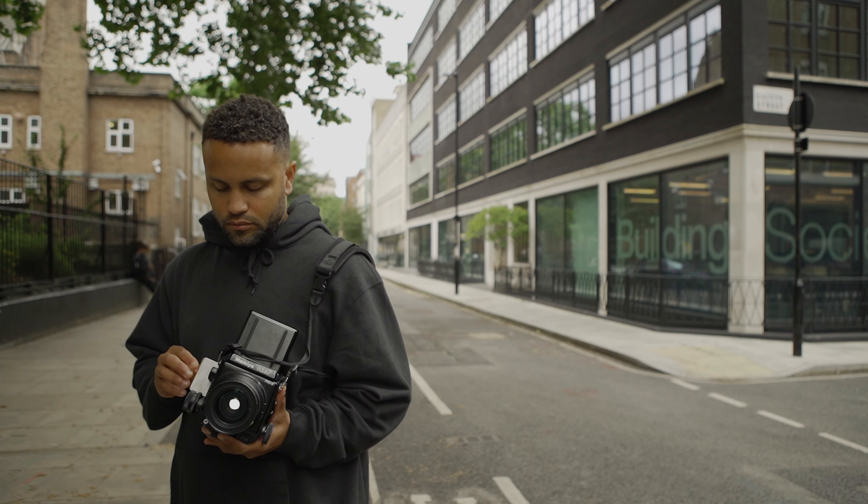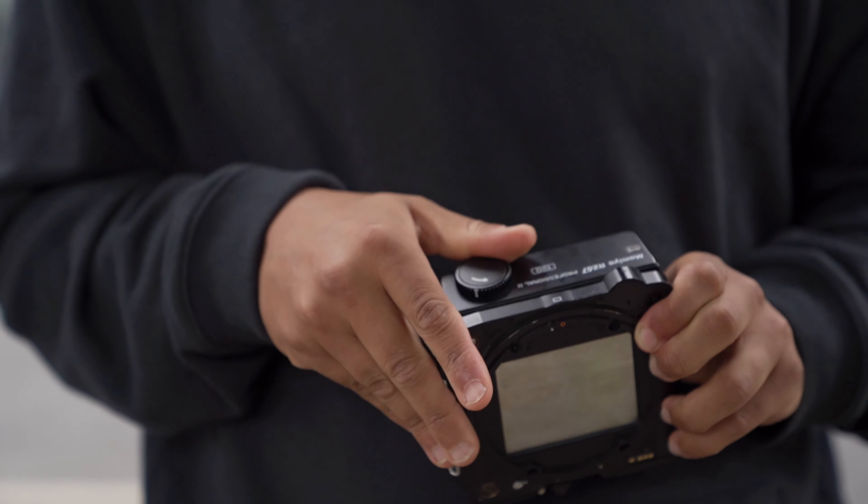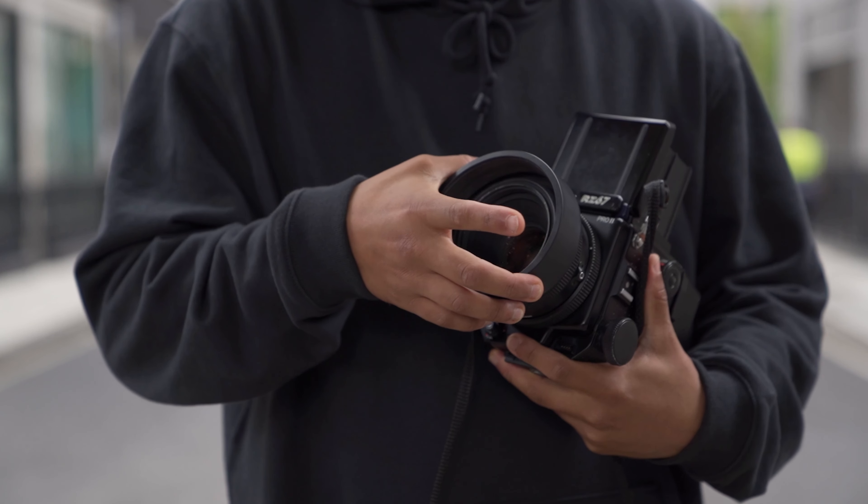It's really nice to use something that's very tactile. Definitely each camera has its own personality.